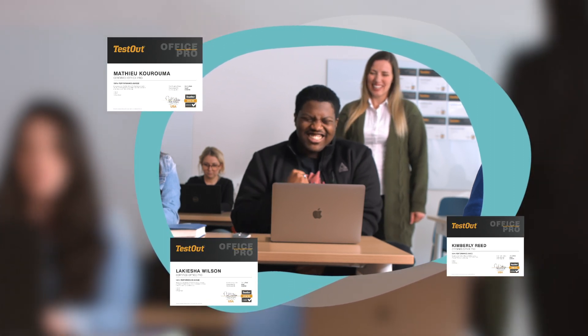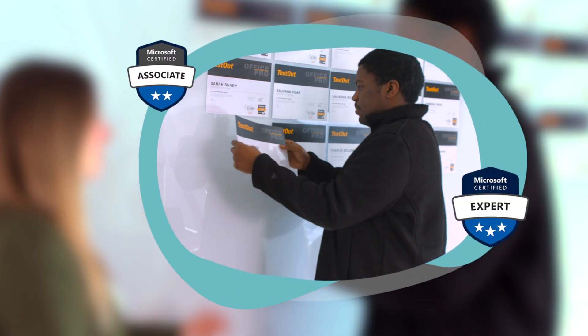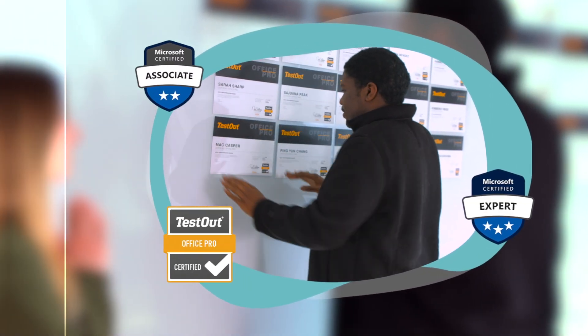We want certification to be more attainable. That's why we've included practice tests for the MOS exams and our OfficePro certification at no extra cost.